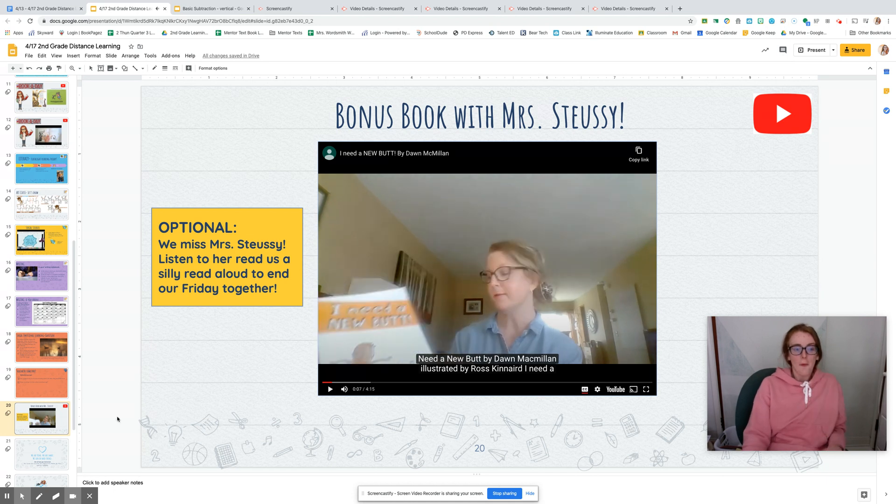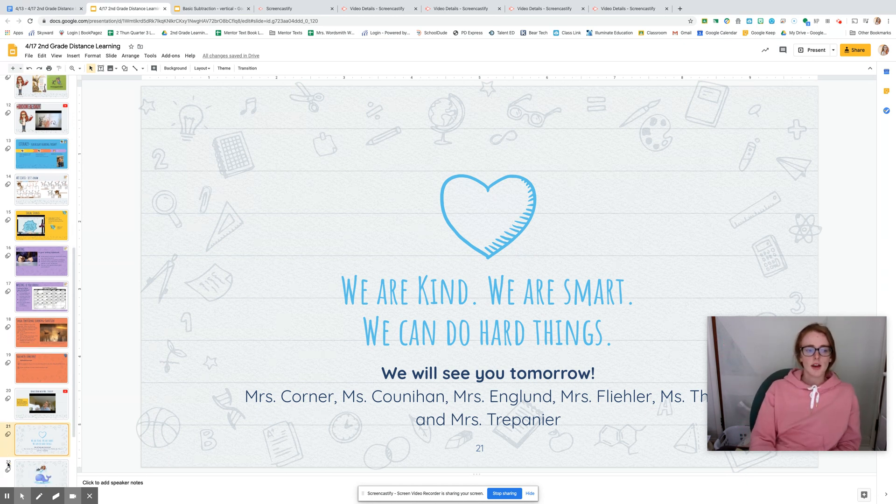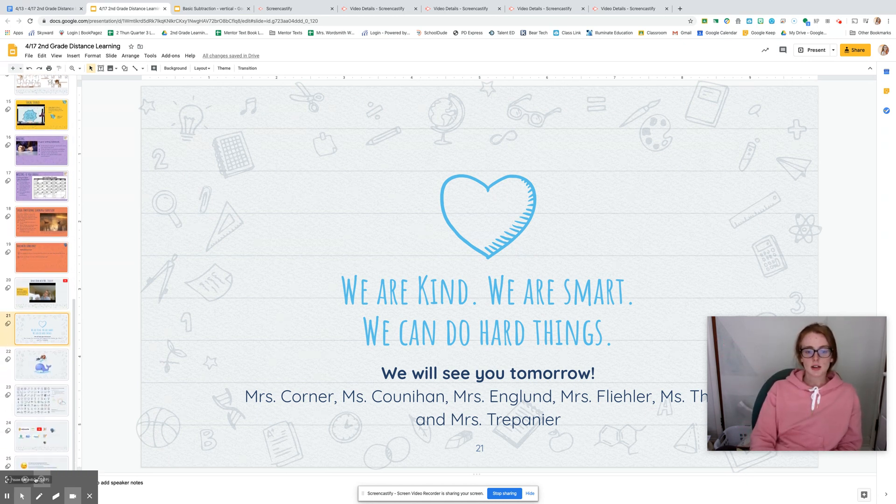What a silly book! Okay, second graders, if you want to, you can watch this video with Mrs. Stucy. That's what I'm going to be doing. Then, once I finish that and I make sure all of my jobs are done for today, I'm done. Have an awesome week, second graders — we will see you next time. Bye!